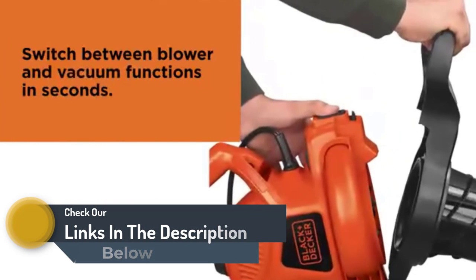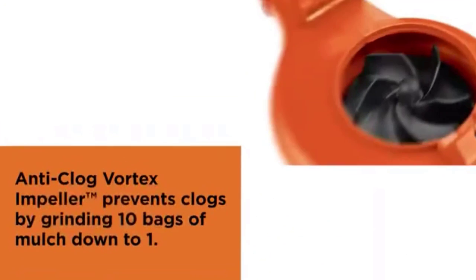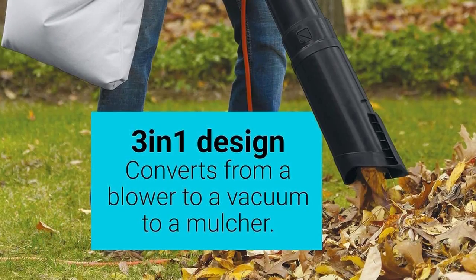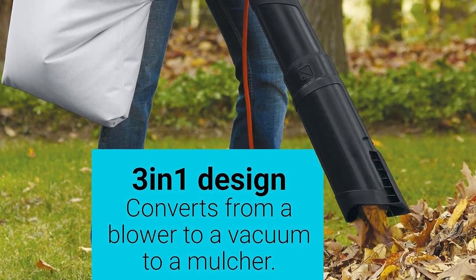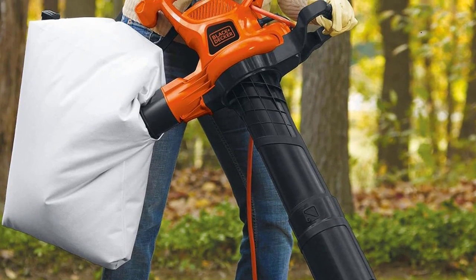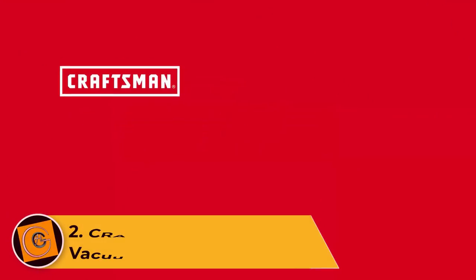This corded leaf vacuum mulcher offers a speed rating of up to 250 MPH. This speed rating allows it to offer a mulching ratio of 16 to 1, which is quite good. When combined with its airflow rating of up to 400 CFM, you can expect excellent performance at all times. Since Black+Decker is a reputable brand of electric tools, you also get a decent two-year warranty included with it. Although its build quality could have been certainly better.